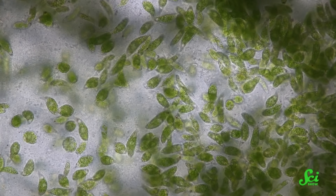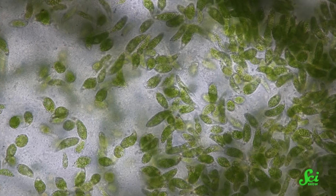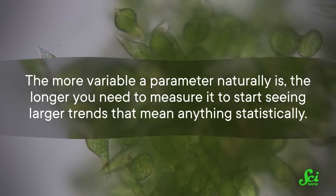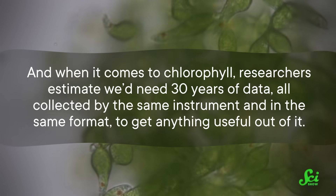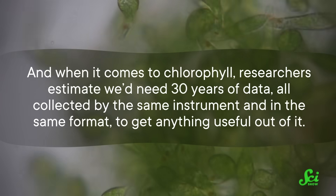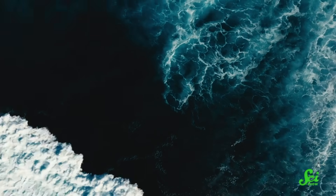Chlorophyll data is based on phytoplankton abundance, and even without climate change or any other trends, that varies a lot from year to year and between seasons. This matters because the more variable a parameter naturally is, the longer you need to measure it to start seeing larger trends that mean anything statistically. And when it comes to chlorophyll, researchers estimate we'd need 30 years of data, all collected by the same instrument and in the same format, to get anything useful out of it. And stuff in Earth's orbit does not tend to last that long — with shoutouts to notable exceptions like the Hubble Space Telescope. But that leads to a conundrum: we'd like to know how chlorophyll levels change to understand the ocean's health, but that might not be a knowable thing. Not until the next satellite plus 30 years, anyway.